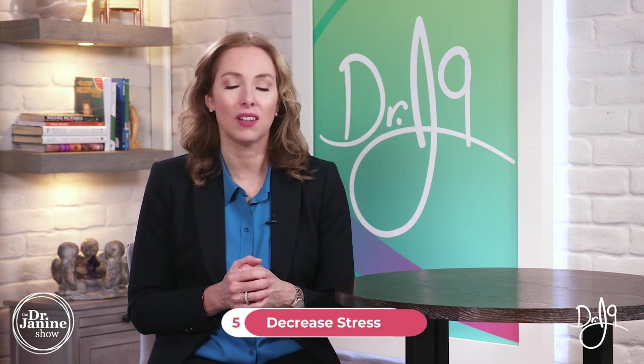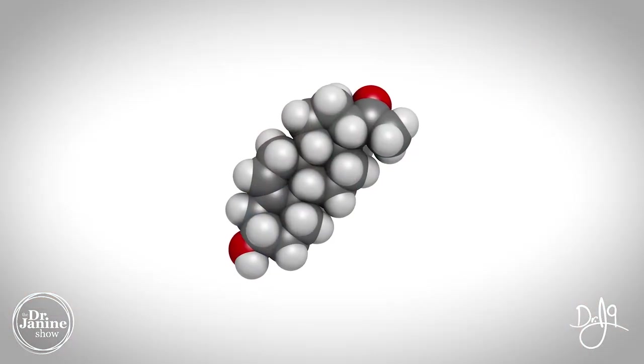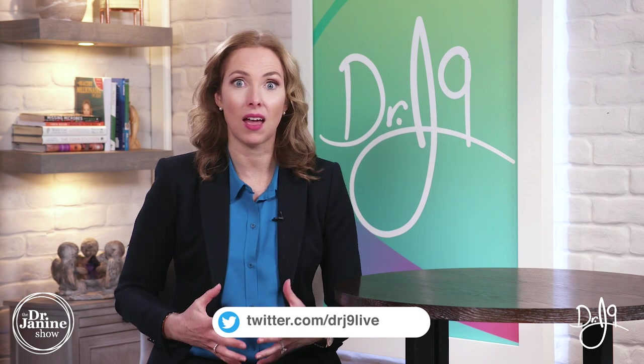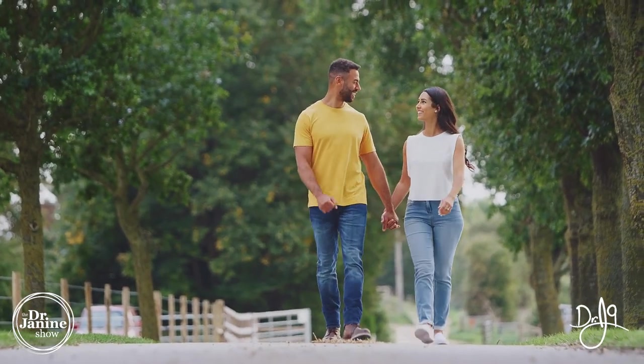Tip number five is to decrease your stress. If you've not heard of something called Pregnenolone Steal, make sure you check out my video 'How to Balance Your Hormones: Pregnenolone Steal.' In times of stress, our pregnenolone — which is a hormone — is being shunted towards the production of cortisol, our stress hormone. As a result, other hormones like estrogen, testosterone, and progesterone will all suffer because the body preferentially chooses cortisol as a survival mechanism. This is why it's really important to decrease our stress so we don't have this entire syndrome of Pregnenolone Steal happening with our hormones.